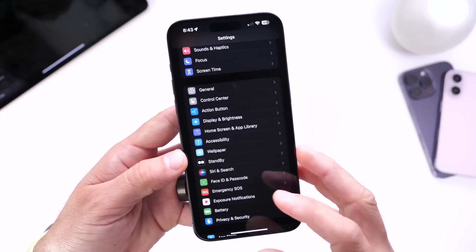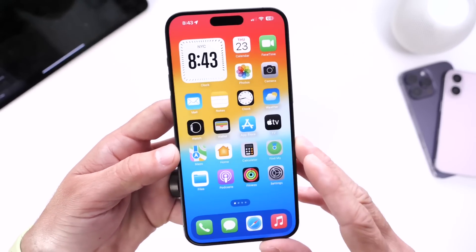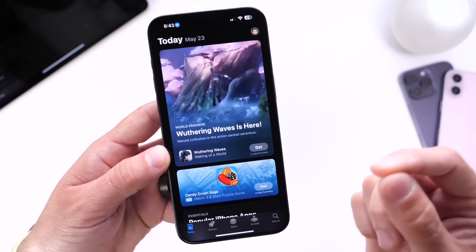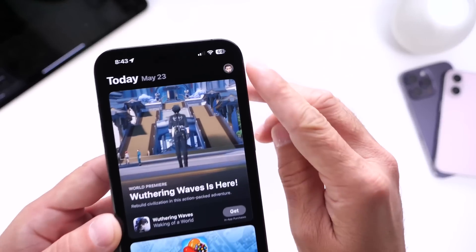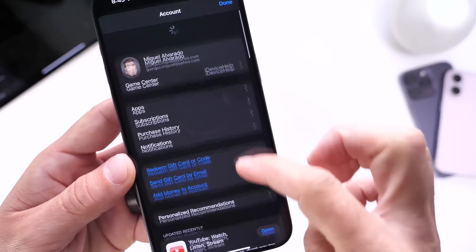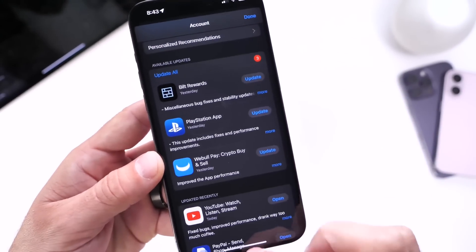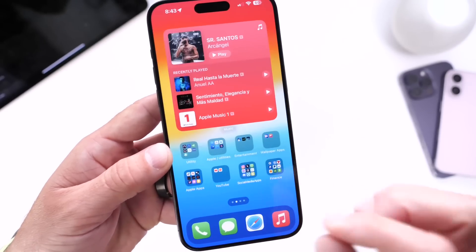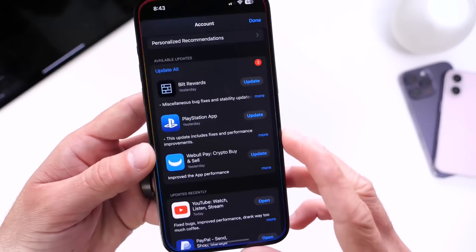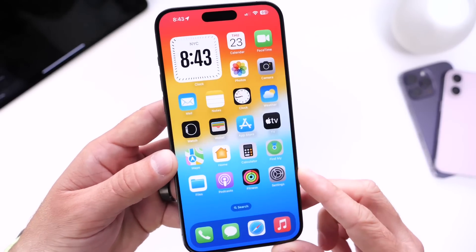The next thing I want to talk about is third-party applications on your iPhone — social media applications or whatever. You want to make sure they're always up to date. Even if you have the automatic app updates feature enabled, jump into the App Store, go into your account, swipe down to refresh, and you could have some app updates populate. As you can see, I have three app updates. Keep in mind that third-party applications can drain batteries and even cause overheating in some cases, so make sure you update all your applications every time you update to a new software version.